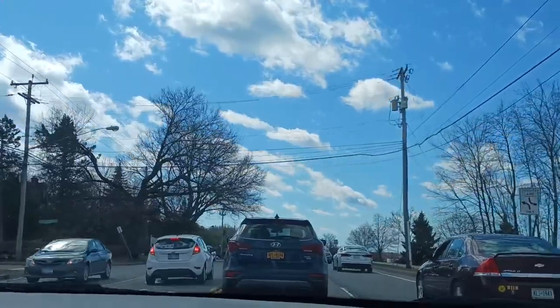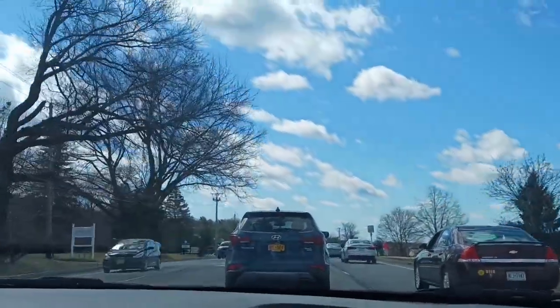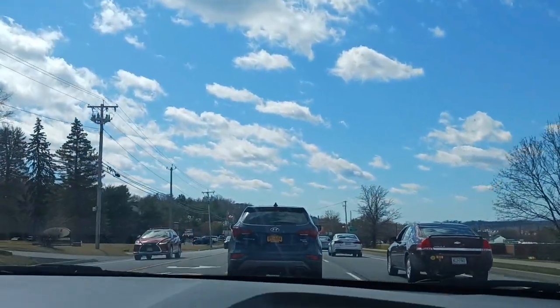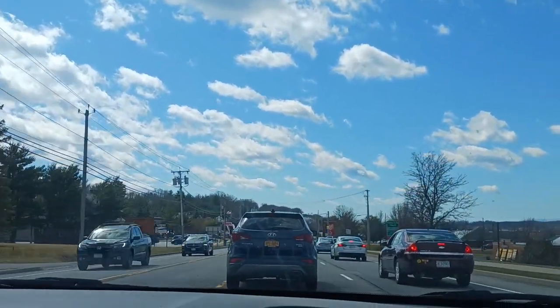We're going to stop at McDonald's for lunch today for Jacqueline as a treat. And I'm going to go over to Walmart to pick up her lunch box fillers for the week. I'll show you everything on the table as I mentioned previously.